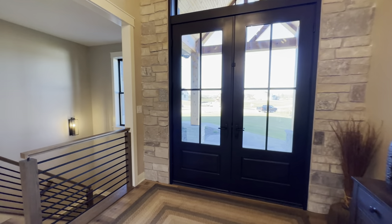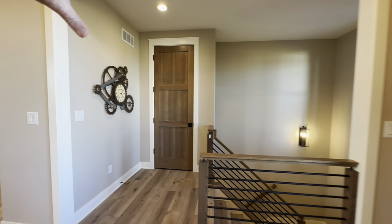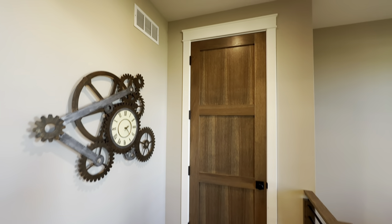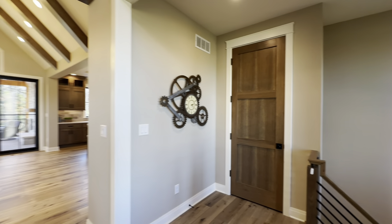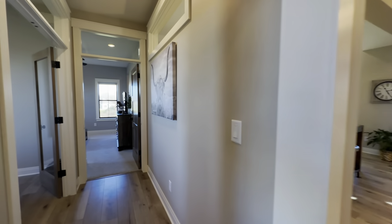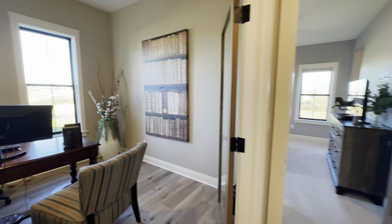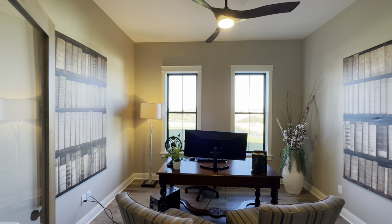Just off of the foyer to the right hand side you've got the stairwell down into the basement. We will get there in a moment. And you also have a nice coat closet right here as you walk in. To the left hand side is a little hallway which we'll go ahead and start working our way down. And the first thing that you come to is the office space sitting up towards the front of the house.